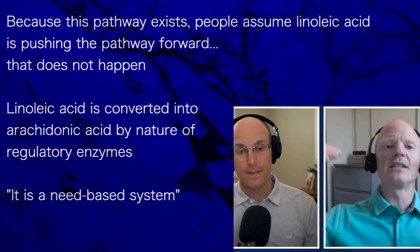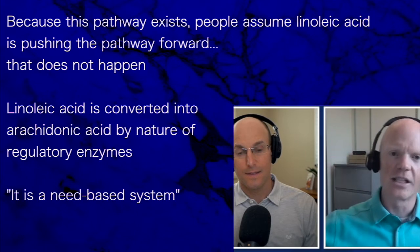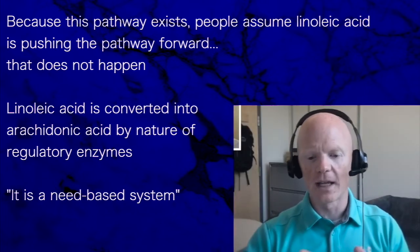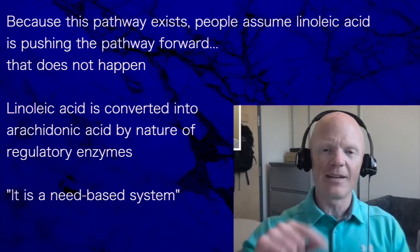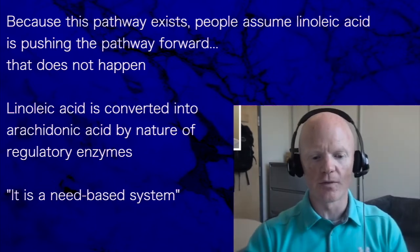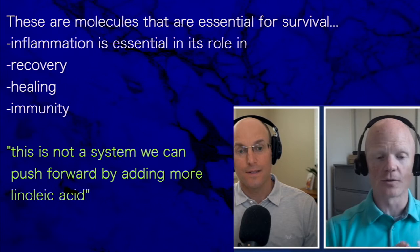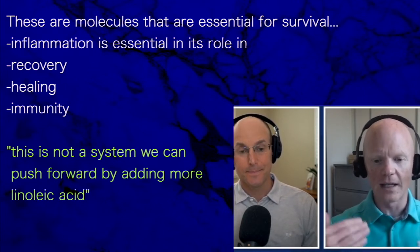Because that pathway exists, people assume that linoleic acid is pushing it forward — but that doesn't happen. Linoleic acid is converted to arachidonic acid by regulatory enzymes, and it's a need-based system. We break down linoleic acid into these potential pro-inflammatory metabolites only as the cell needs them. These are molecules essential to survival; inflammation is essential to recovery, healing, and immunity.